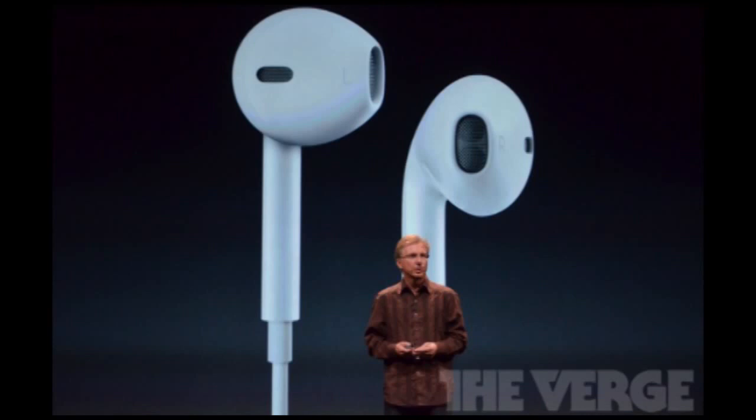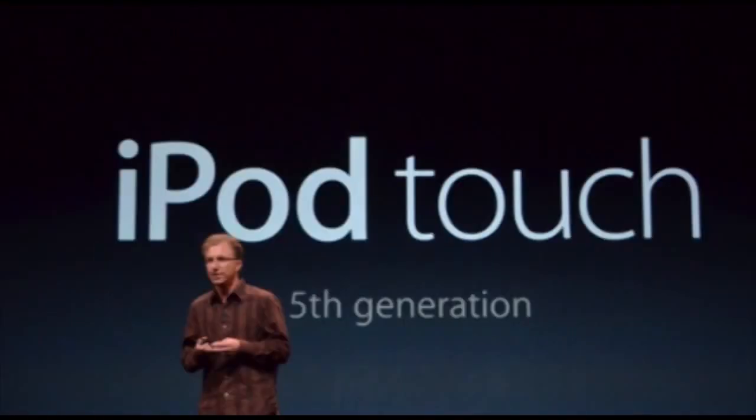As for the camera, they have an LED flash and backside illumination. It does have a 5 megapixel camera, so they added some stuff to it. They also added the A5 processor in the iPod Touch 5th Generation. It looks pretty cool overall.